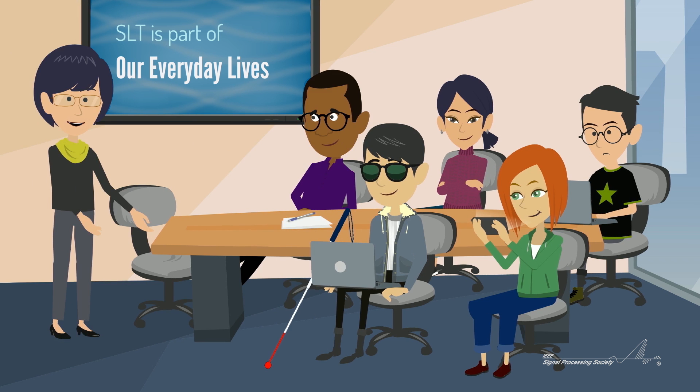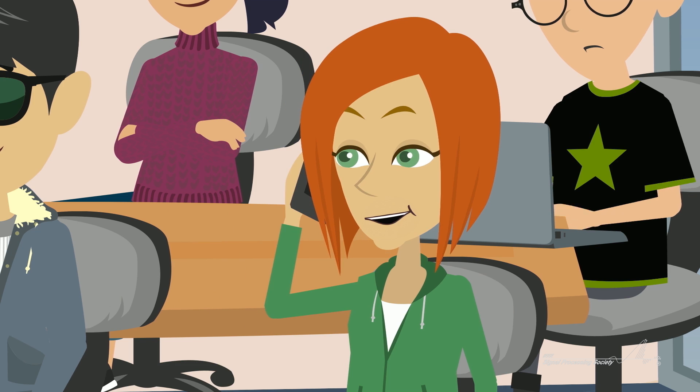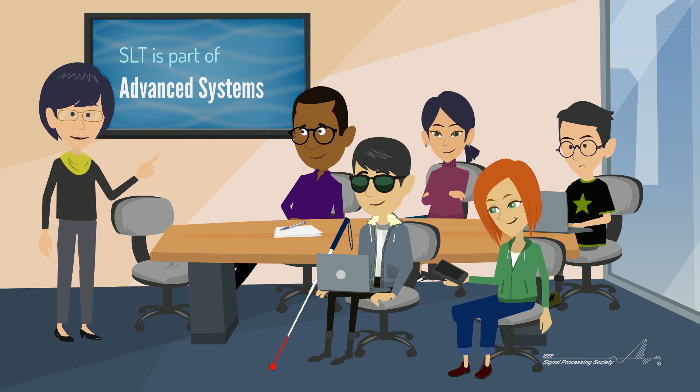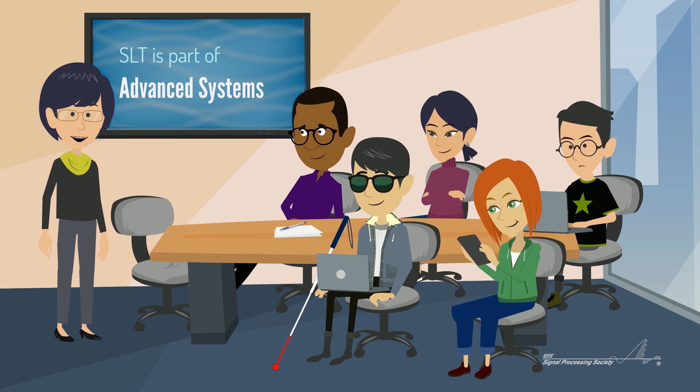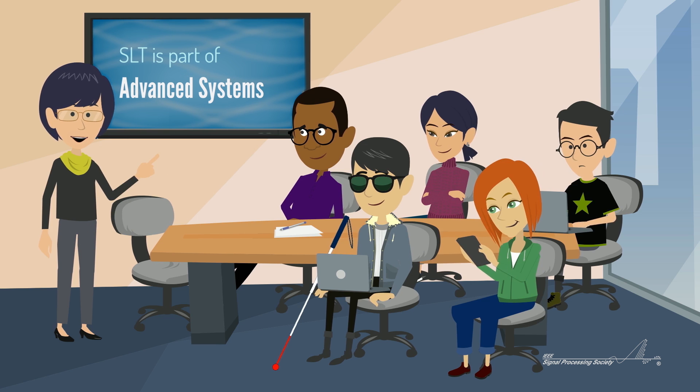Speech recognition is already a part of our everyday lives, but for now it's still limited to relatively simple commands. Remind me to feed the cat when I get home. As the technology advances, researchers will be able to create more intelligent systems that understand conversational speech.